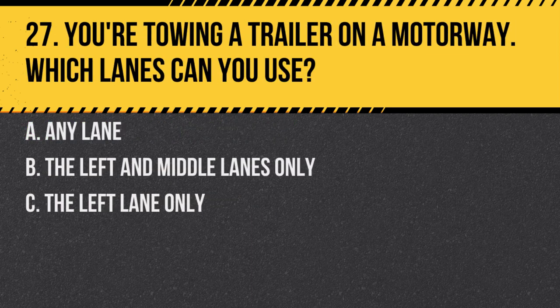Question 27. You're towing a trailer on a motorway. Which lanes can you use? A. Any lane. B. The left and middle lanes only. C. The left lane only. Answer: B. The left and middle lanes only. Vehicles towing trailers are restricted from the rightmost overtaking lane of a motorway with three or more lanes.